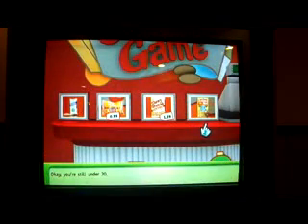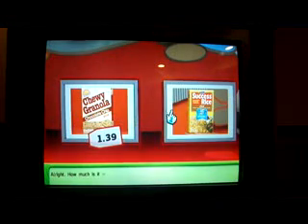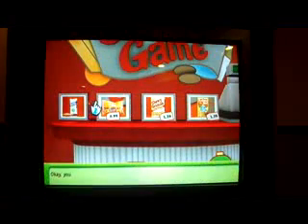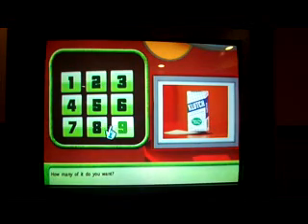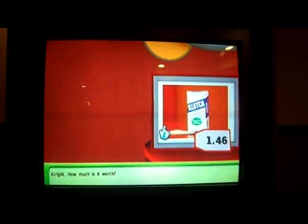You're still under $20. I'd like four of the rice. How much is it worth? $1.29. For a total of $14.28. You're still under $20. I have only one item left. How many do you want? I'll try two of them. How much is it worth? $1.46. For a total of $17.20.